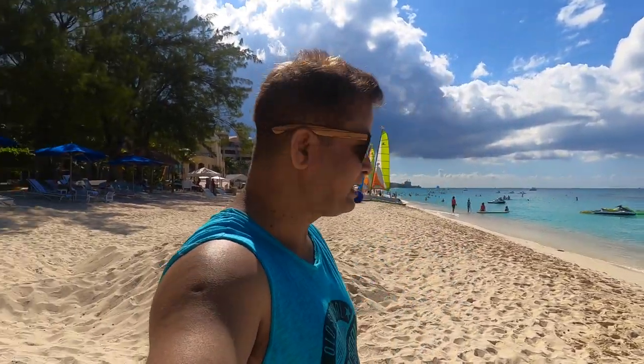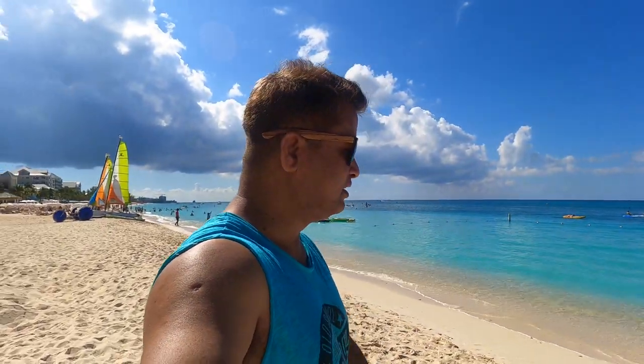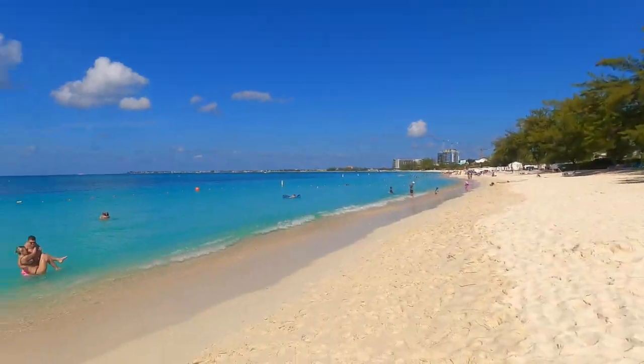So guys, this is Seven Mile Beach, the very popular beach here in Grand Cayman Island. As you can see, the water is so beautiful — it's turquoise blue. It's really stunning. Look at this.